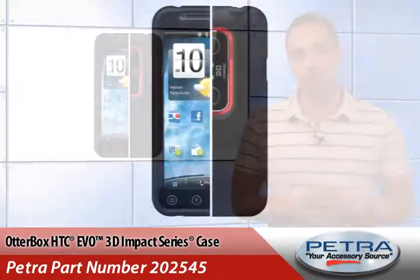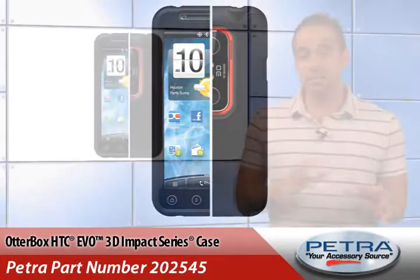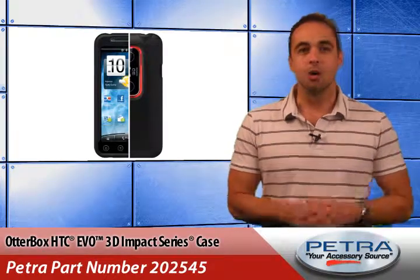Encasing the EVO 3D, this durable silicone case is engineered to absorb impact and features an inner coring that dissipates shock away from the device. Even with all that awesome protection, access is still granted to all buttons, ports and features. A self-adhering protective film keeps the screen scratch free, while an included cleaning cloth keeps it free from smudges.